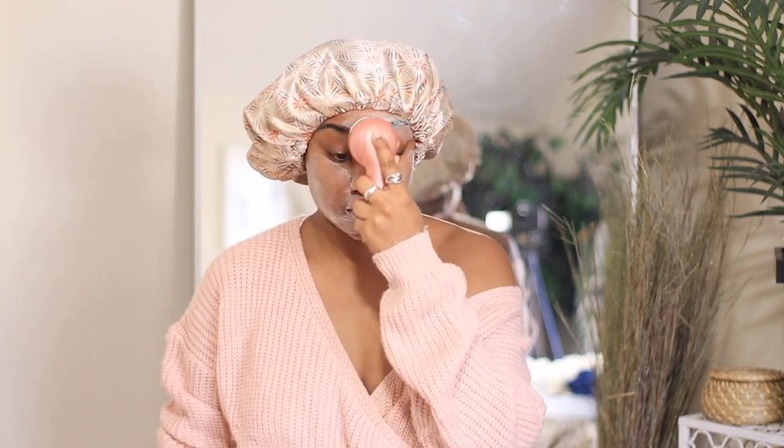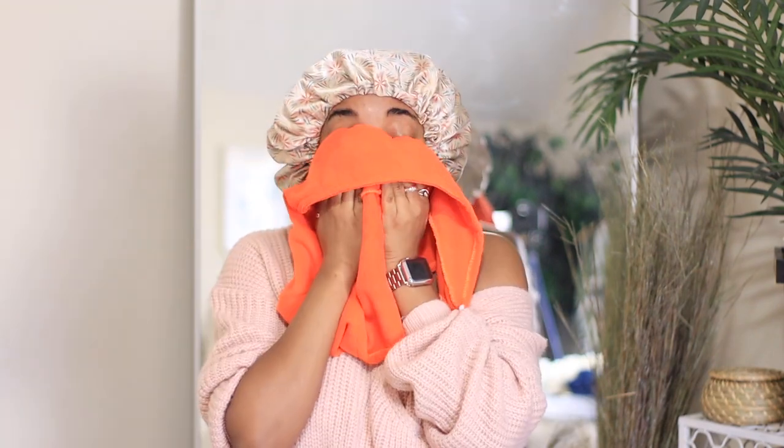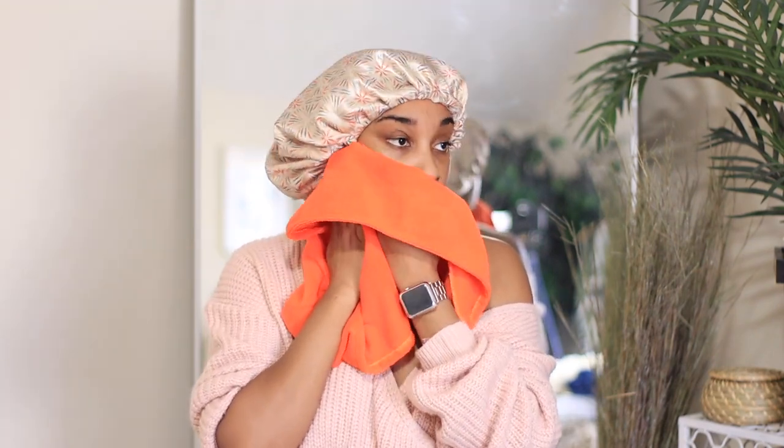Alright, let's jump into the routine. We're starting off with the cleansing bar by Urban Rx and the spin brush. I like to make sure I get each area of my face for one minute — that one minute is very important. I love this brush because it beeps every time the minute is up so you know when to switch. After cleansing, towel dry your face with a microfiber towel — not rubbing, just patting dry.